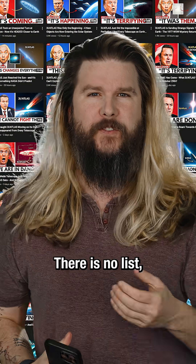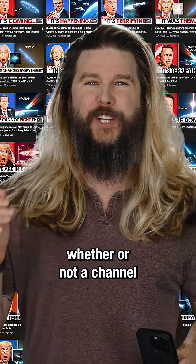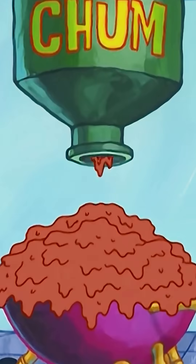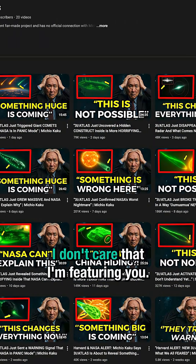Unfortunately no, there is no list. But there is still one pretty surefire way to determine whether or not a channel is slopping it up in slop town. Here is an example of a spam channel that I found — I don't care that I am featuring you, get rekt.